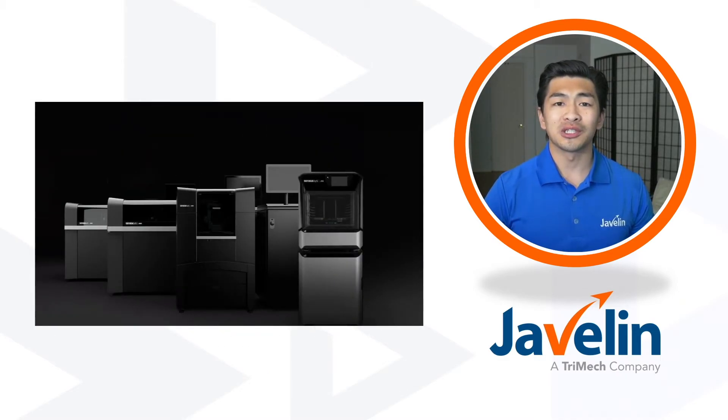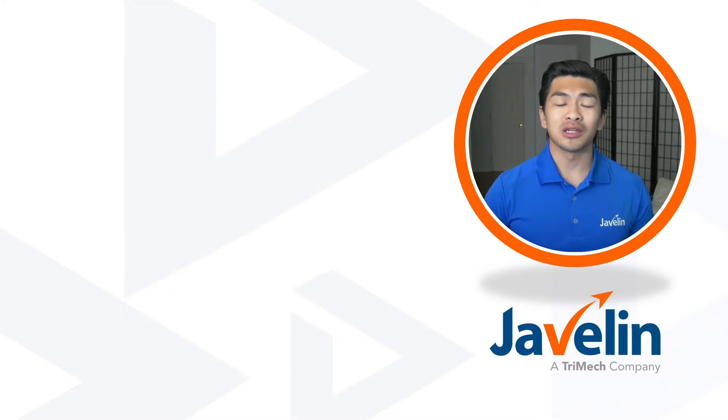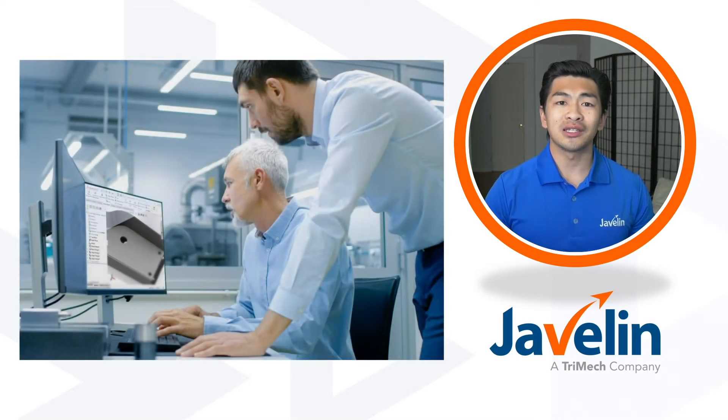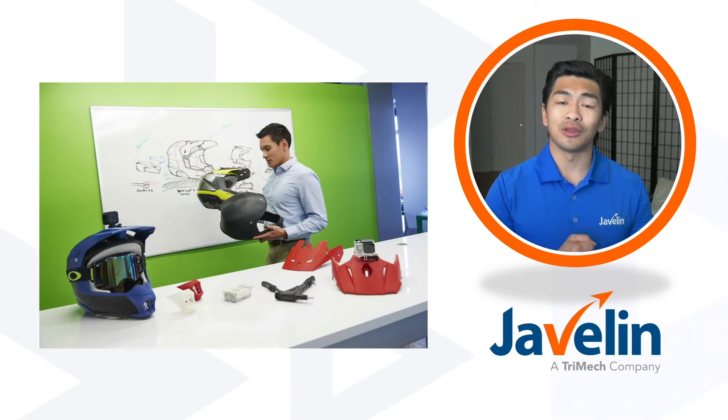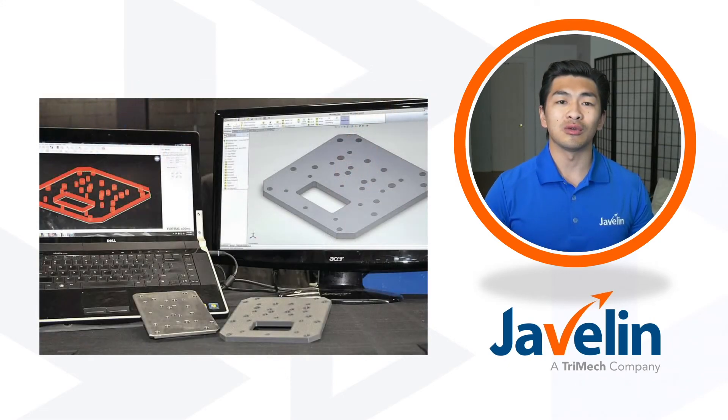Bayless also has four Stratasys PolyJet 3D printers. These are used to test designs as well as move the product to market faster. One of the values of SOLIDWORKS training is influencing your design intent with the knowledge of how your model will be manufactured. So if you know you're going to be 3D printing, CNC machining, or injection molding, that knowledge will influence how you design your models.